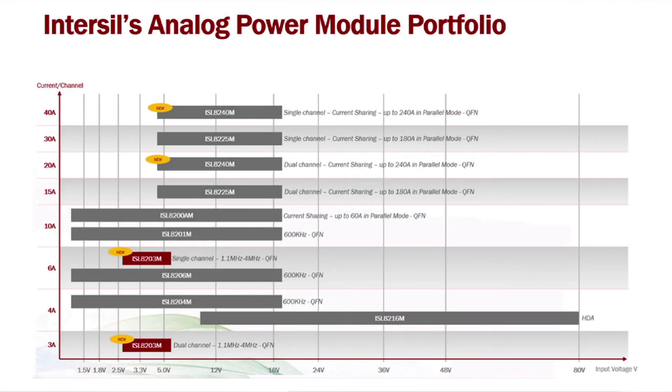InterSIL's analog power module product offering includes a broad line of products for almost any application. Power modules with single output configurations range from 3 amps to 40 amps. InterSIL's dual output products range from 3 amps to 20 amps. In addition, some parts are able to support 240 amps in parallel mode.